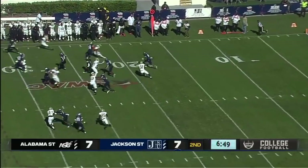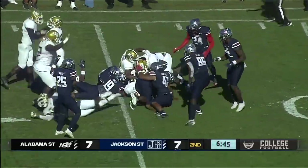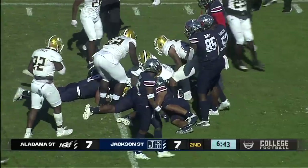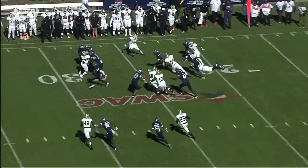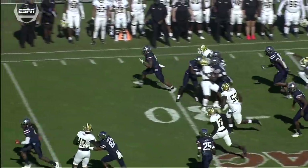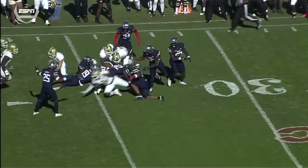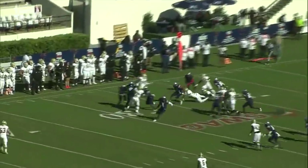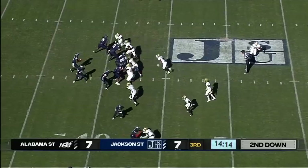Jackson State gets the ball. They cross it 10, 15, 20 — ball is on the ground at the 34-yard line, and it looks like the Hornets may have recovered. Watch this hit as he crosses the 30 — boom, helmet on the football. Pops it out. Looks like that was 53 that made the hit for Alabama State. No question about that.